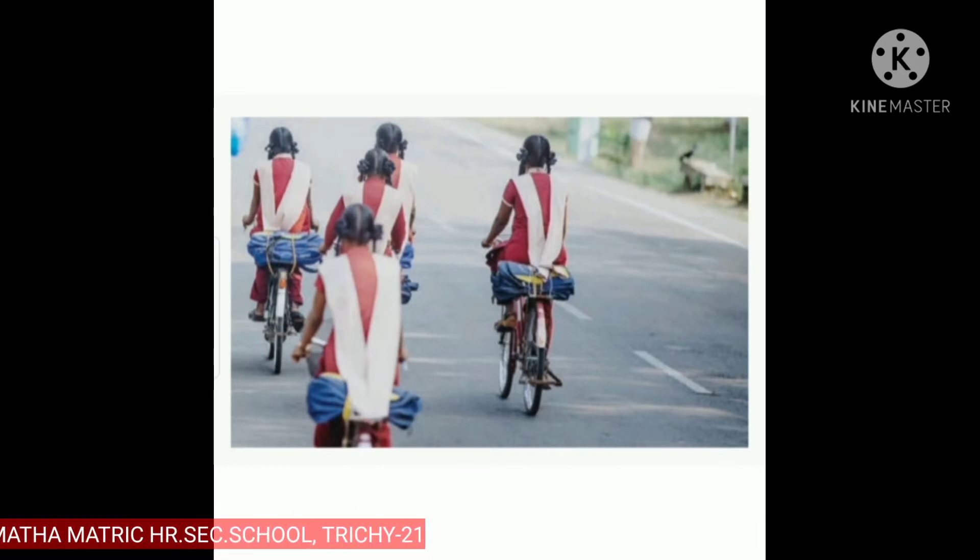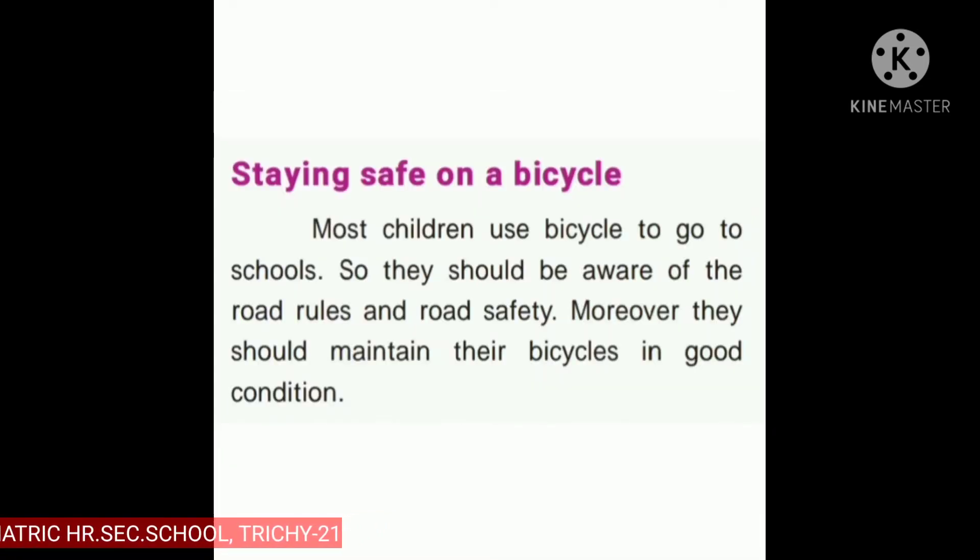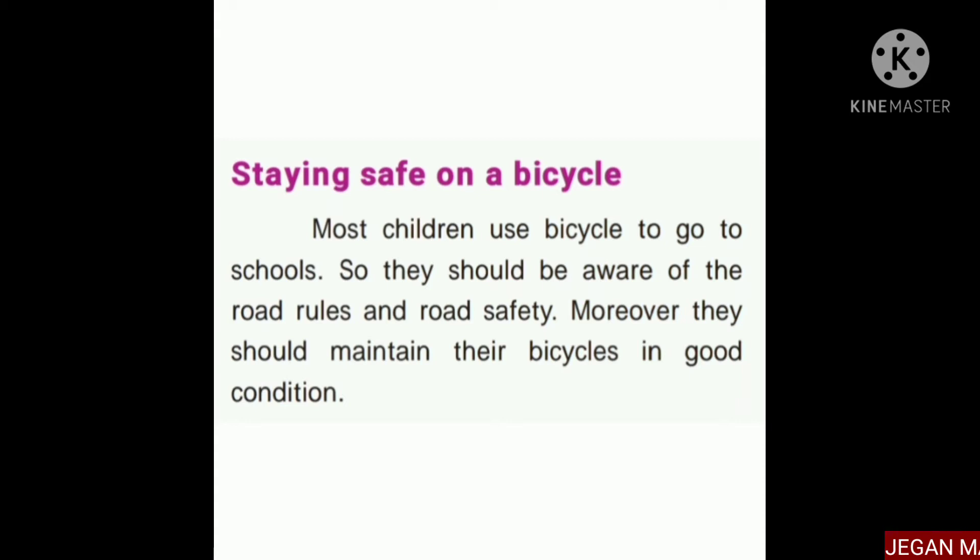Staying safe on a bicycle. My dear students, most children use a bicycle to go to school, so they should be aware of the road rules and road safety. Moreover, they should maintain their bicycles in good condition — the brake, mudguard, wheels, handlebar, everything.